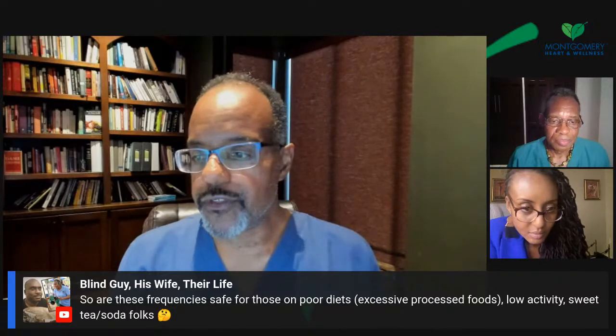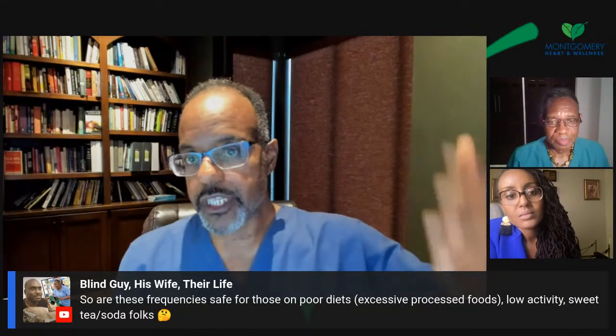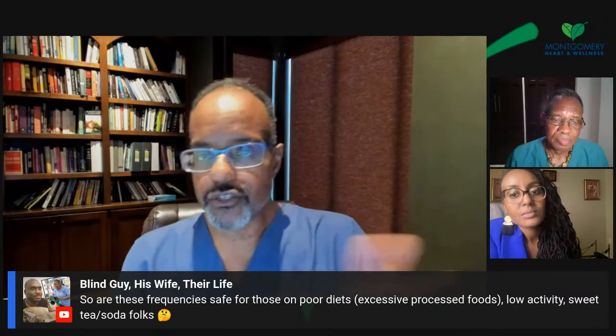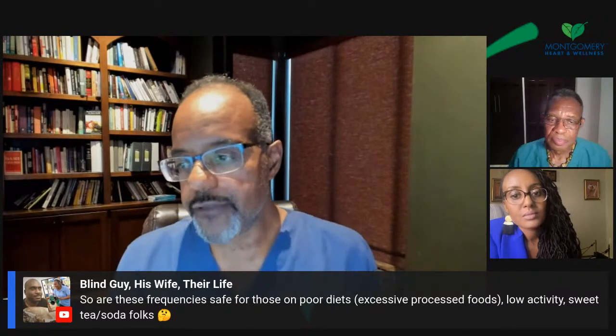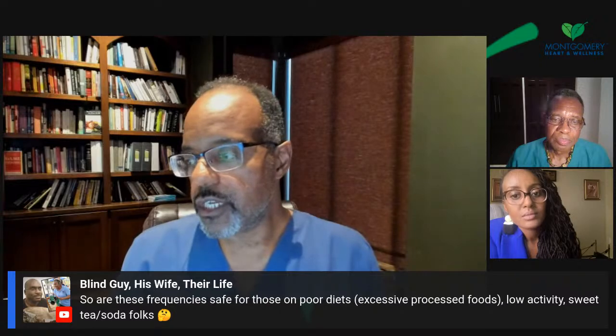These frequencies — for those of poor diets — this is thought to be a synergistic therapy. The study I shared with you — these people were probably on a standard Western diet, eating in Germany, and they did get improvement. Generally speaking, it is safe, but you want to make sure you're hydrated and your diet is not too outrageously bad. People on the standard American diet can tolerate this treatment. But you want to look at this as an adjunctive therapy, not the savior therapy — you want to be doing a lot of different things to give yourself the best chance for the best results.